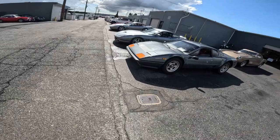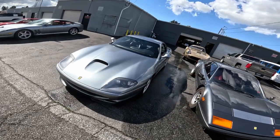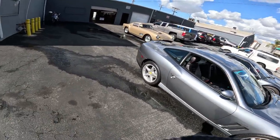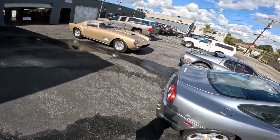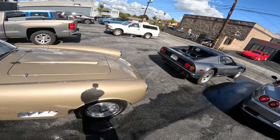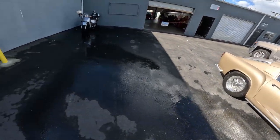Look at the Ferrari. Another Ferrari. An older Ferrari — I don't know what year that one is. I've never seen a Ferrari that color. This is a later model from Montana. What is that one? I still don't know... BB 512i or something. I don't know what it is.